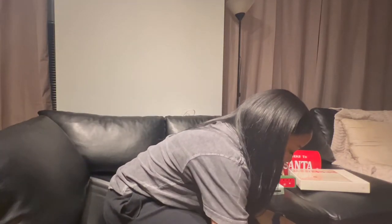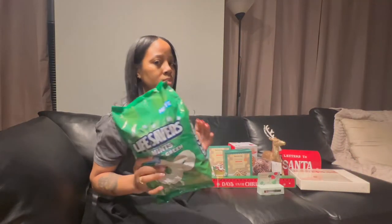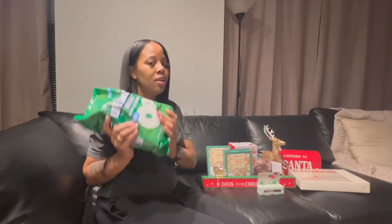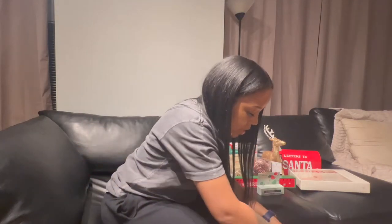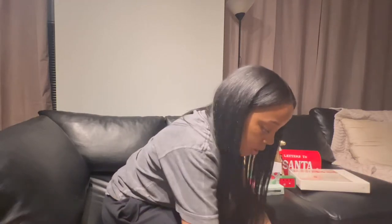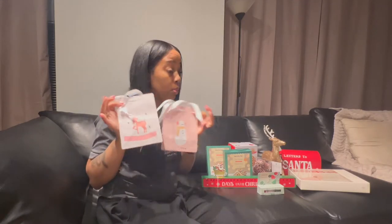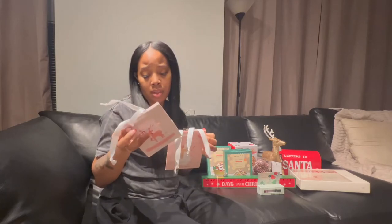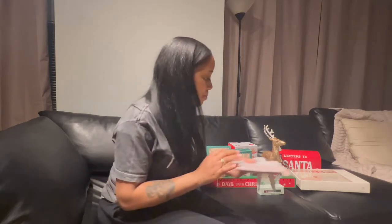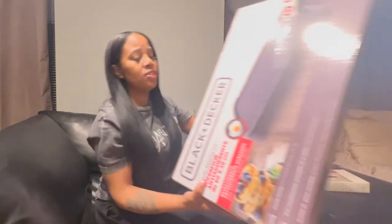This is just some stuff from Target — you gotta have your mints, y'all. The rest of this bag is personal stuff for me. I did find these little gift bags that were cute. Am I gonna use them? I don't know, but they're small and were only about a dollar, so I got them.